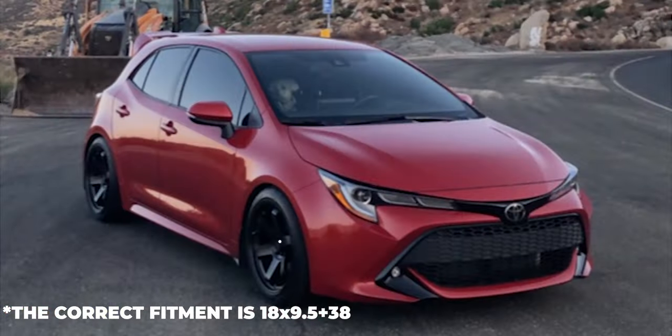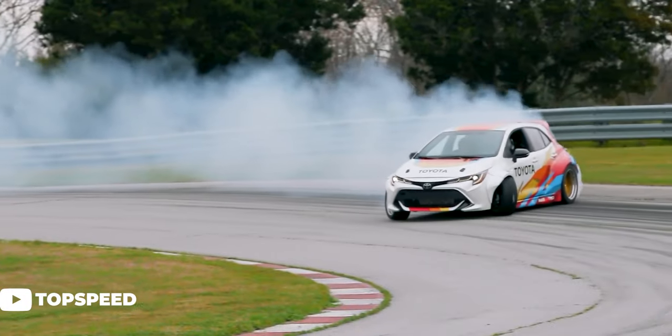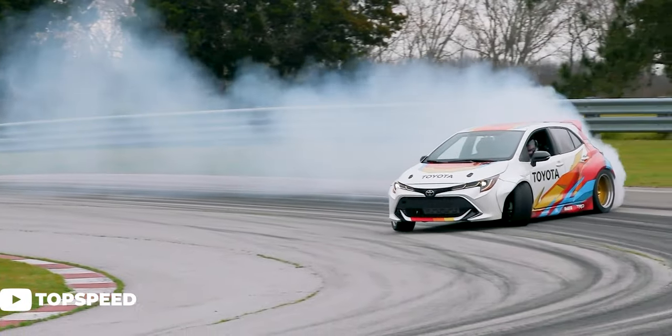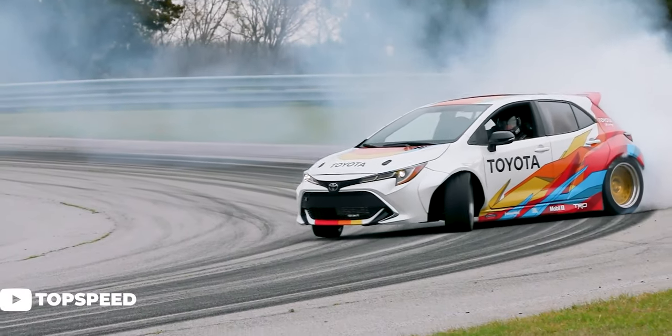Getting a little more aggressive with the fitment, we have this red 2019 with some Avid 1 AV6s — 18 by nine and a half plus 35 — with some Federal 595 tires in 255/35, sitting on RSR lowering springs, which are pretty popular. A nice flush fitment here with a decent amount of tire and no rubbing issues or fender rolling. Though if you went any lower on coilovers, the fenders would probably need to be rolled a little.